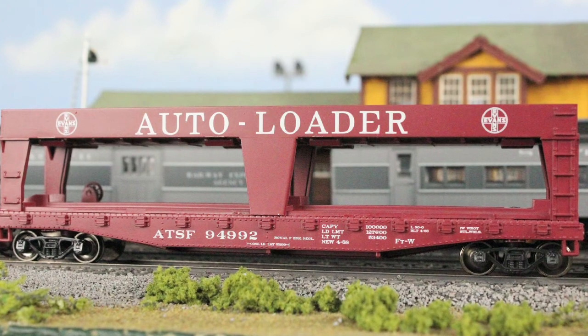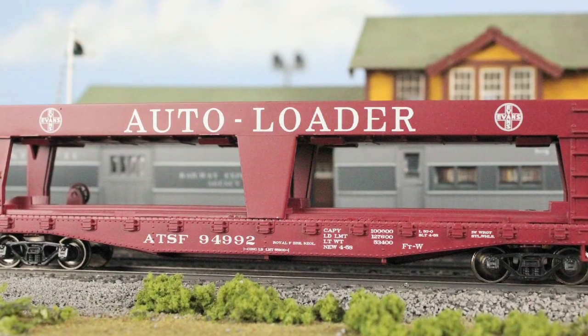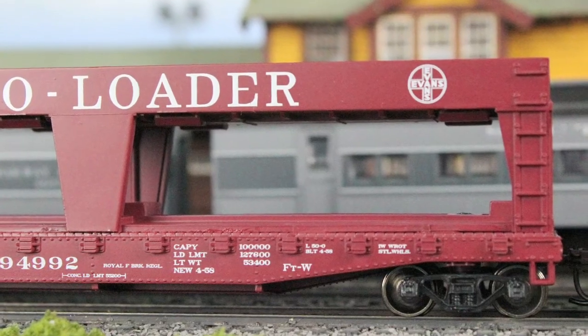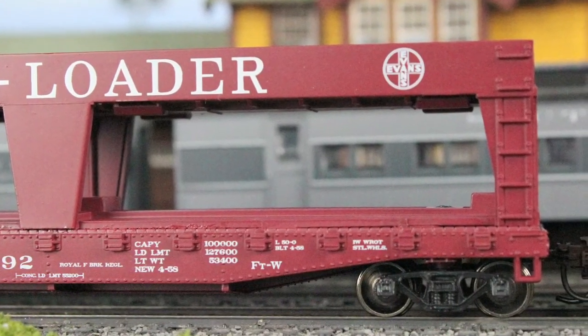The last car we're going to take a look at is the Atherne RTR 50-foot auto loader. It comes fully assembled and is ready for your layout. It has razor-sharp painting and printing, is weighed correctly, has RP25 profile metal wheels, and McHenry knuckle spring couplers.